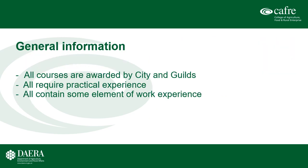Some general information which is relevant to all the courses. They are all awarded by City and Guilds. They all require students to have some level of practical experience before they start and they all contain some element of work experience. I am going to go through each of the courses giving details on entrance requirements, course content and assessment, and I will start with the full-time courses.